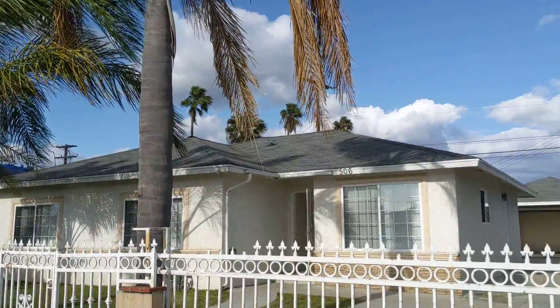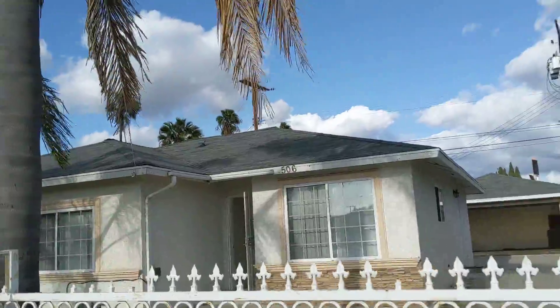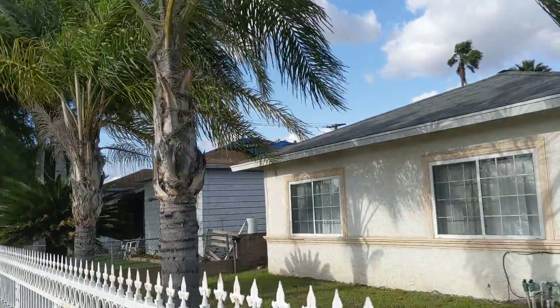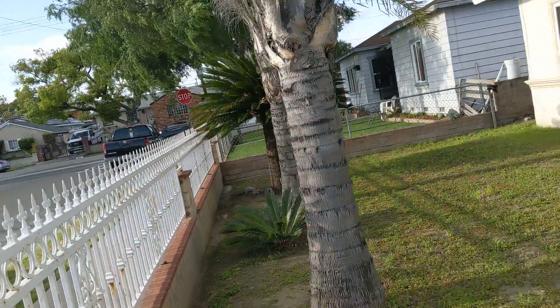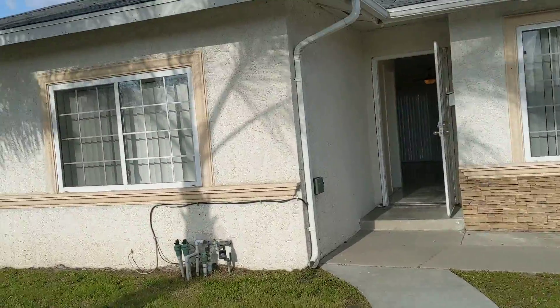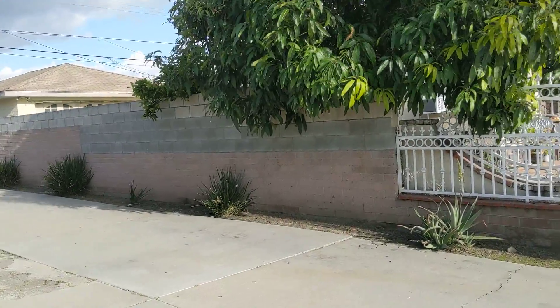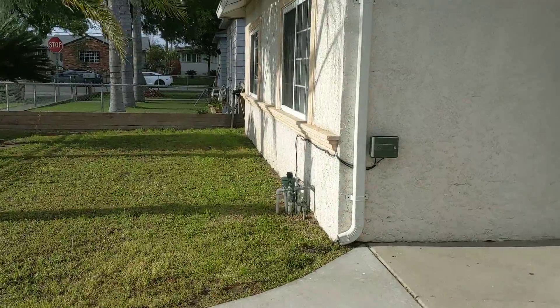Hello, hello everyone! It's Betty from RPM Coast. Today we are in Anaheim. It's a beautiful, breezy day in SoCal and we're at 506 South Revere Street in Anaheim. This is a lovely 4-bedroom, 3-bath house, all single level. Let's step inside and take a look.